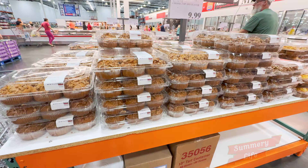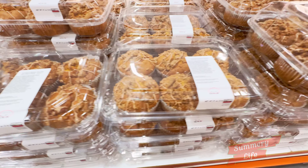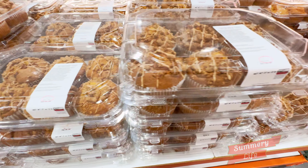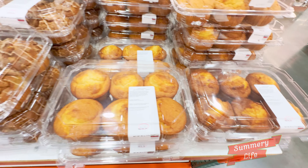Next up, we have Costco's mix-and-match muffin deal. You can grab two packs, each with six muffins, for a total of 12 muffins at $9.99. One pack features the seasonal pumpkin streusel flavor, while the other offers classic corn muffins. Whether you're craving something sweet or a more traditional taste, this combo is a great choice for any muffin lover.